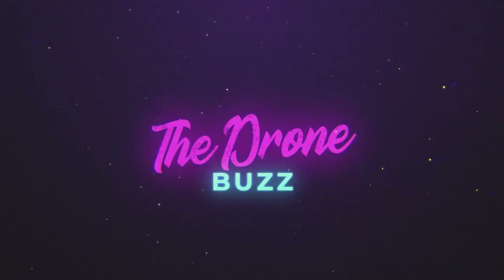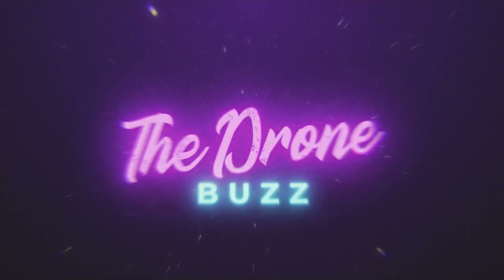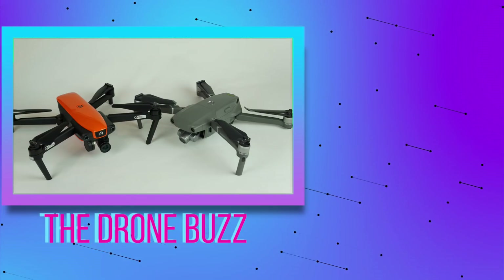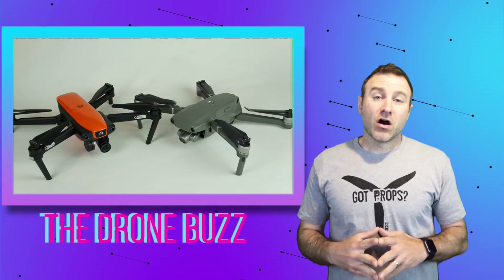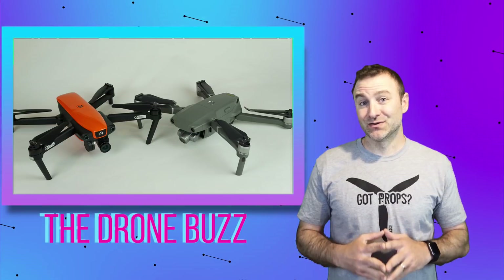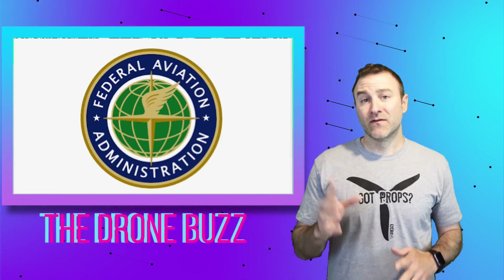Welcome to the Drone Buzz, episode 5. We're going to give you some good drone news in under 5 minutes. We're talking about Autel vs. DJI — and it's not the drones, it's the lawsuits. We'll also tell you a little bit about how you can get your Part 107 for free online right now.